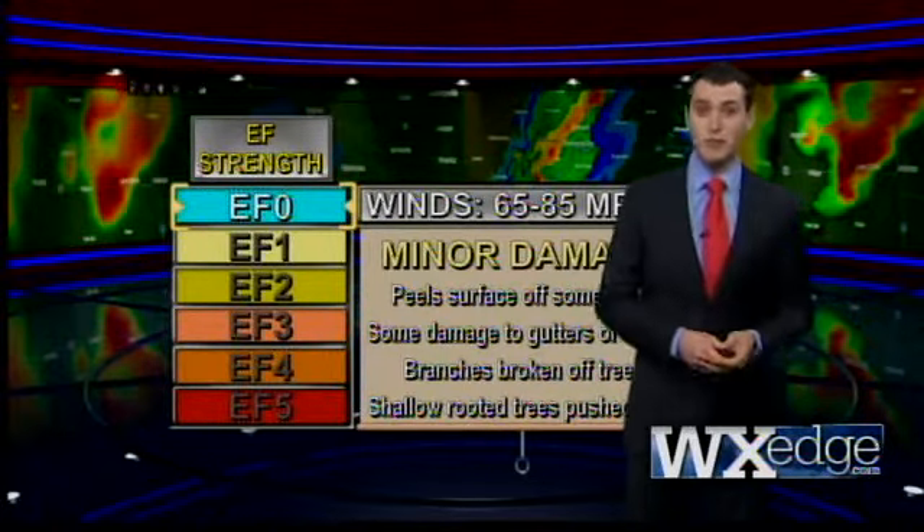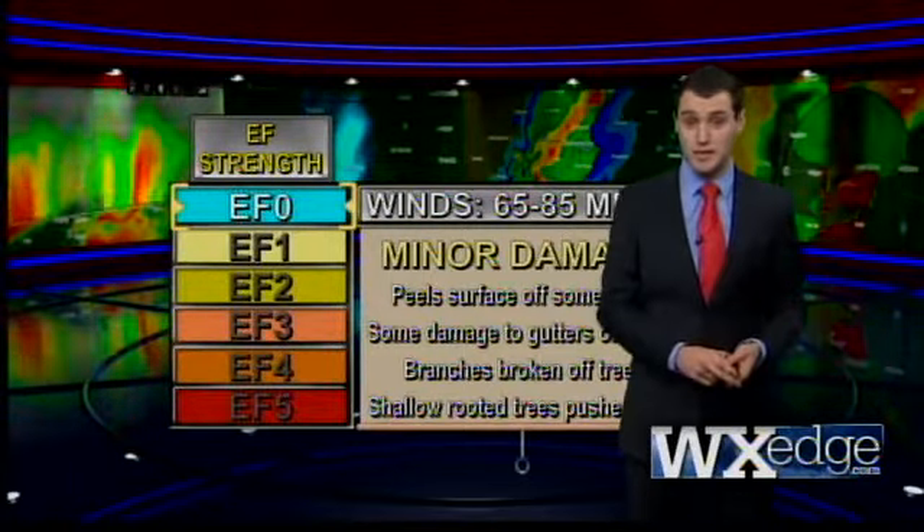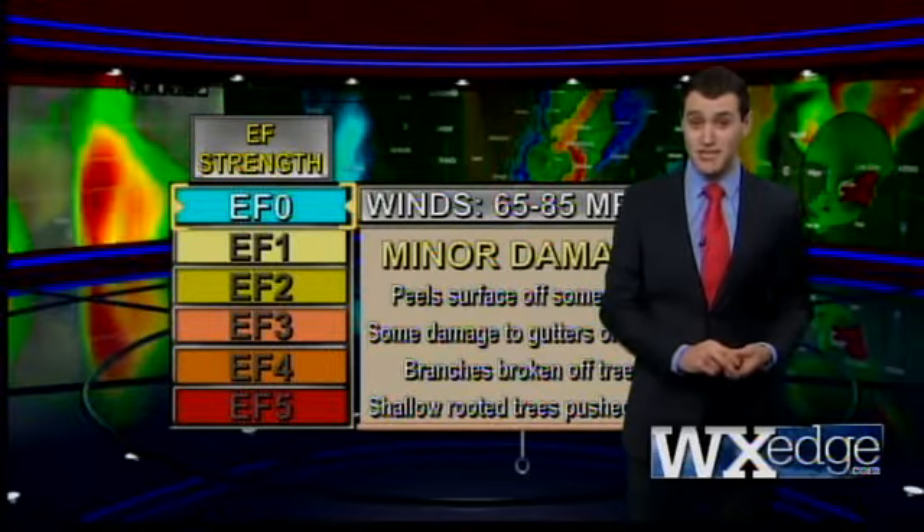Alright, we get the E and we get the F. But what does the additional number correspond to? The 1, 2, 3, 4, and 5 actually correspond to a wind speed starting with a zero. That's right — you can actually have a zero.